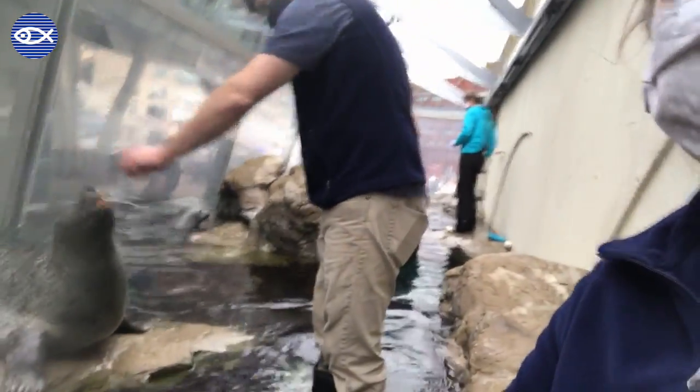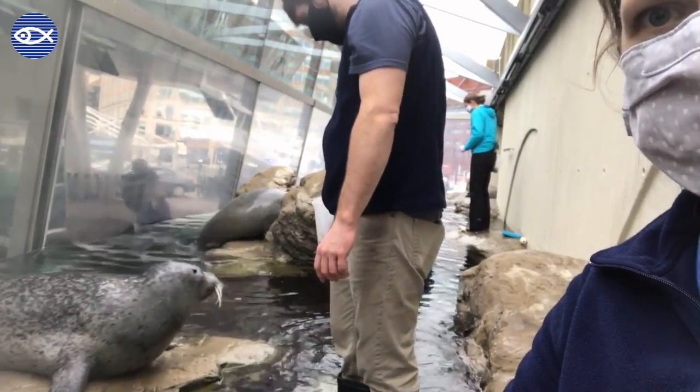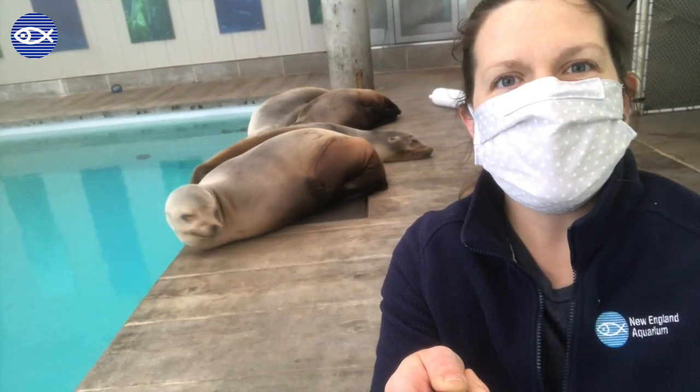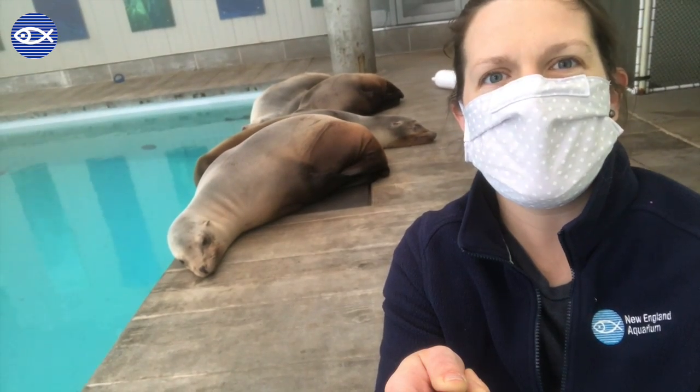That's a pretty unique sound — most of our Harbor Seals are fairly quiet, but Chakota has this really awesome set of vocalizations that he offers. Thank you so much for watching our training sessions; we hope you've learned a lot about the behaviors that our animals do as part of their daily lives.